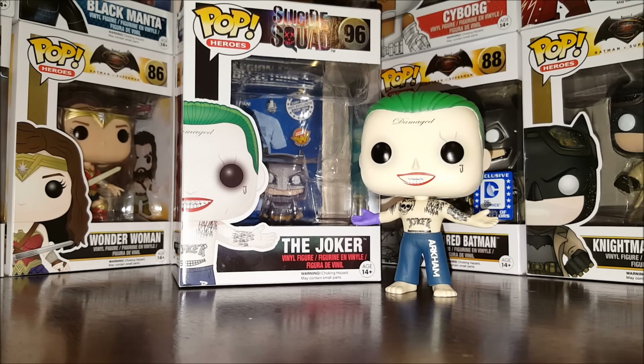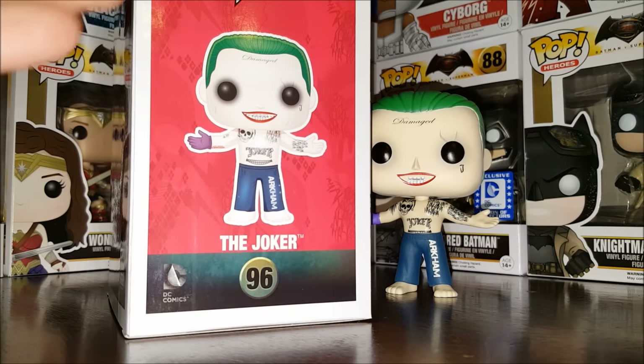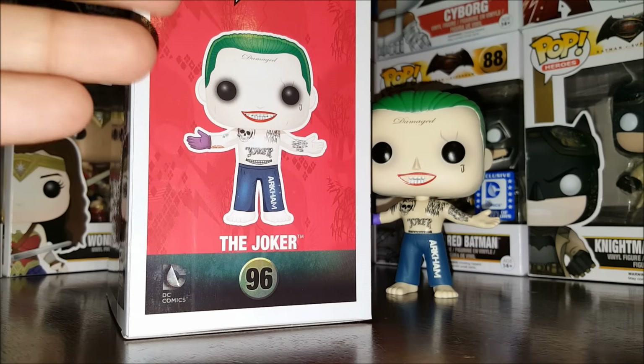I would prefer not as many of these crazy tattoos, but it is what it is. The side art shows you the concept art for The Joker.